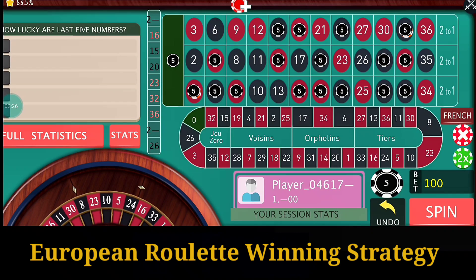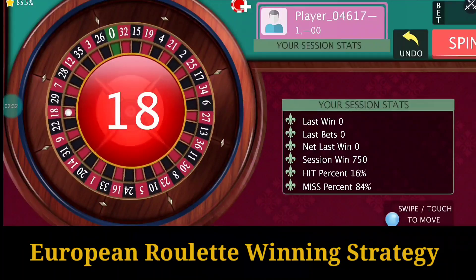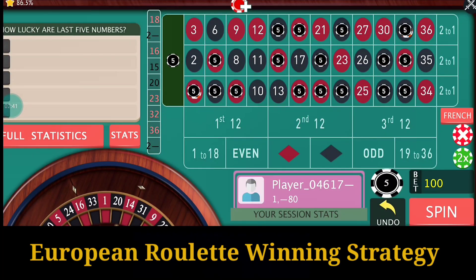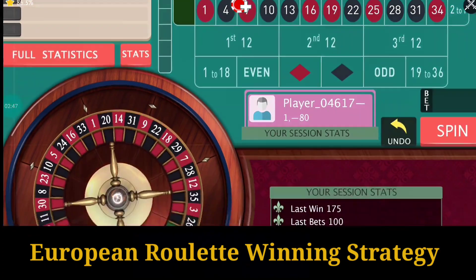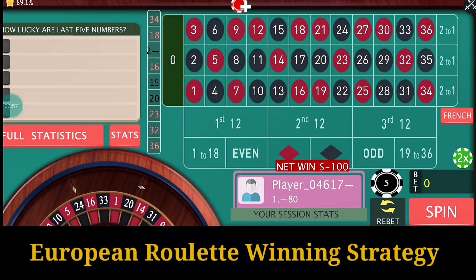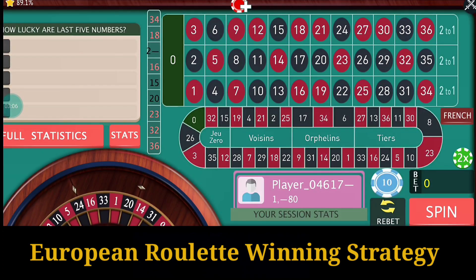That is number 30, so it's quite good. The result is number 18 — so I lose. Again I have to write the numbers, but this time I will go with 10 units. Number 34.